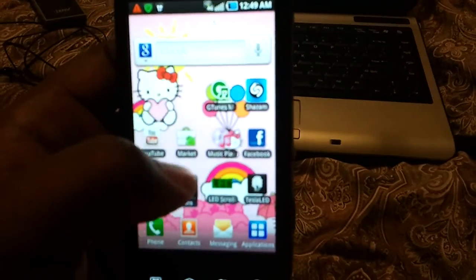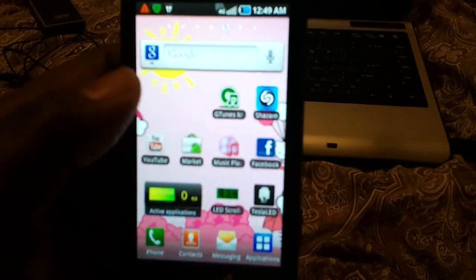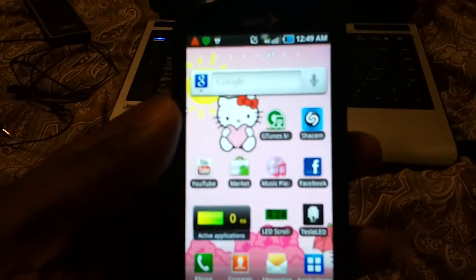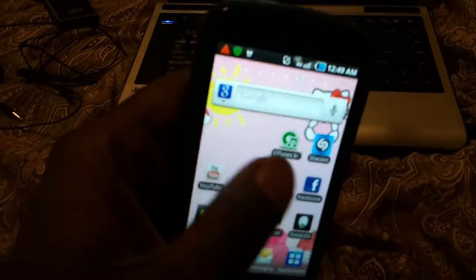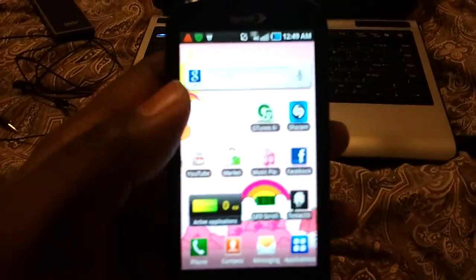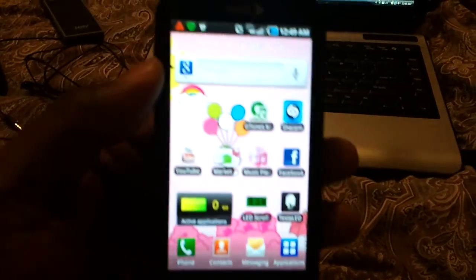That's 2.2.1 there — updated. So far I've had it for a couple hours now and it's running like a charm. Hers updated without a problem as well.